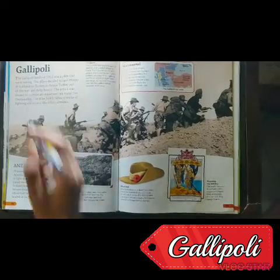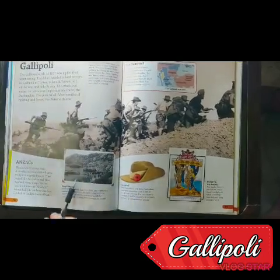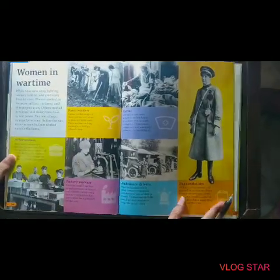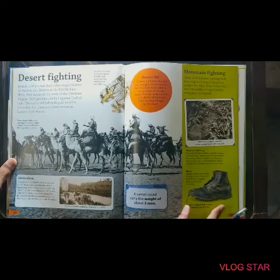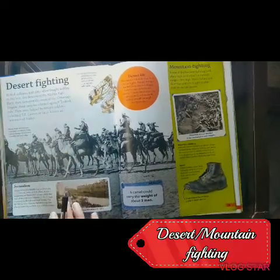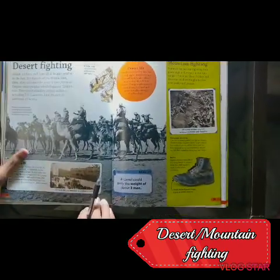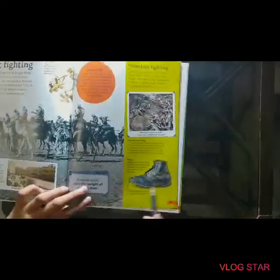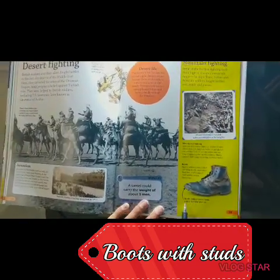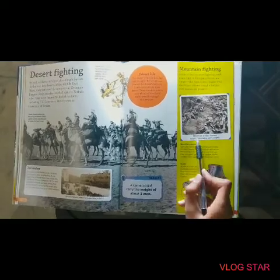In the Battle of Gallipoli they also evacuated at night time, and a new rifle was invented as well. In the desert war, there was desert fighting — these are like rebels, the Arab people. And these are the boots of a soldier for mountain fighting — if they were climbing a mountain, these studded boots kept a grip on snow and ice, as you can see with the soldiers climbing the mountain.